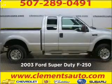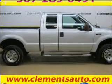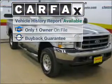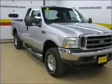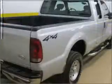Meet this 2003 Ford Super Duty F-250. Your search stops here with this ideal auto. A Carfax report can help you check for costly hidden problems. Buy with confidence — this car qualifies for the Carfax buyback guarantee.